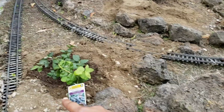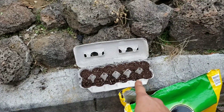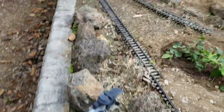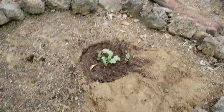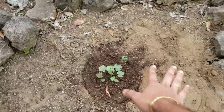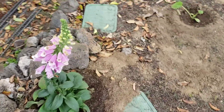I am trying to grow some corn from scratch. Let's see. This is watermelon. This is a flower plant to attract butterflies.